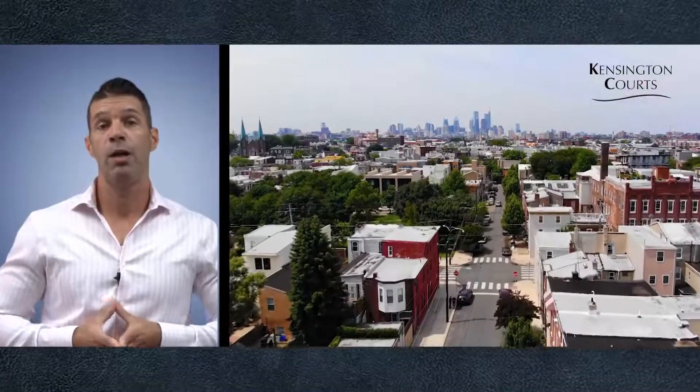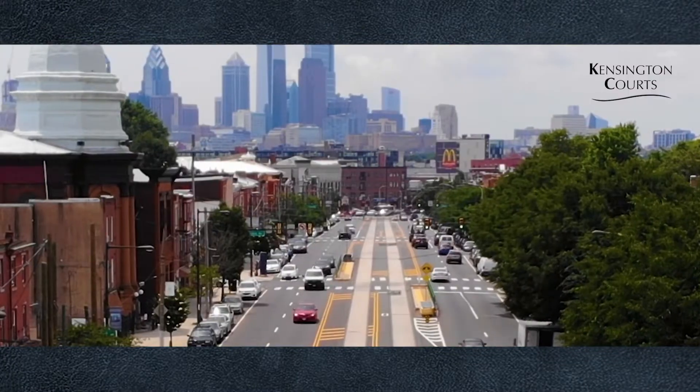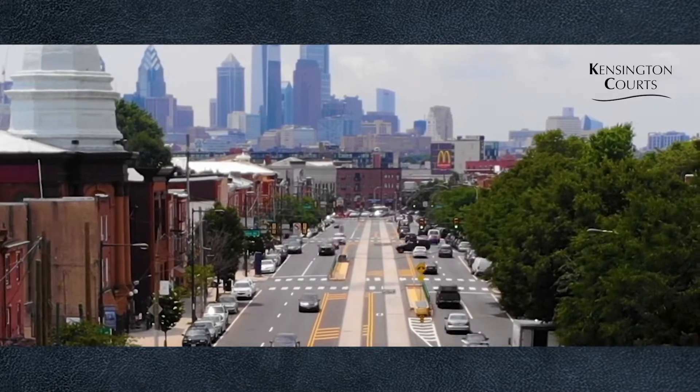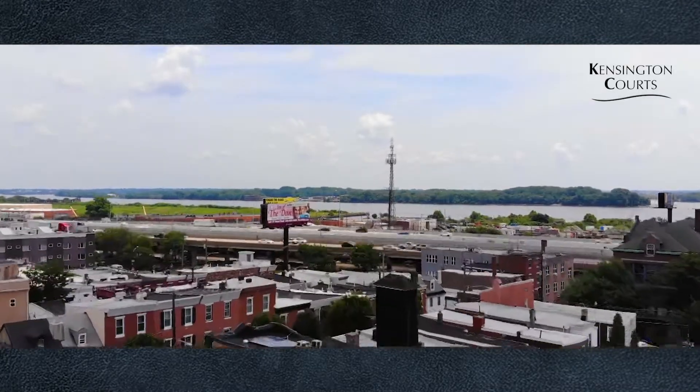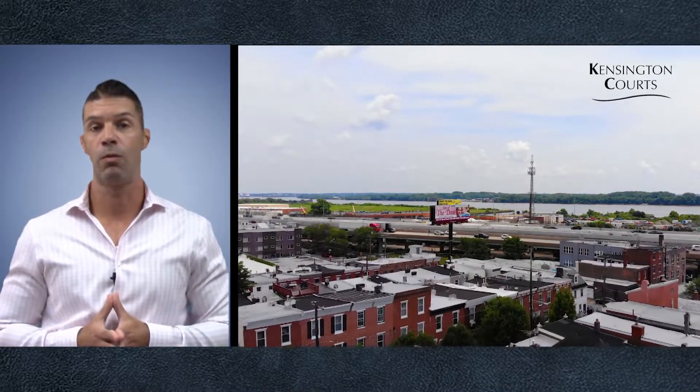This community is centrally located on two major arteries, Lehigh Avenue and Frankfurt Avenue. Both are easily accessible to mass transit, whether it be a bus station or a train station. You can be downtown in Center City within 5 to 10 minutes on public transportation, or you're mere minutes away from Interstate 95 to go north or south, whether you work in New York or Washington.